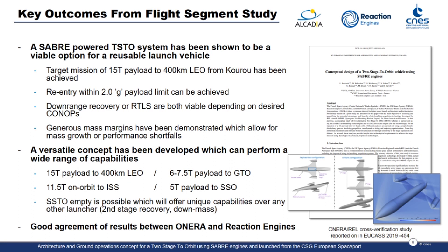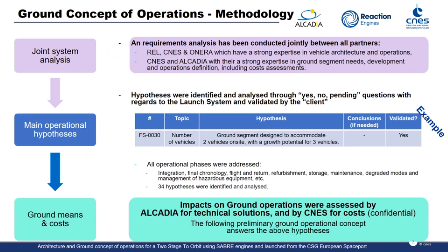I'm now going to pass over to Alcadia, who are going to comment on the ground-segment operational concept developed during this study. We used a three-step methodology to define the ground-up operational concept. The first step was a functional analysis in order to define the requirements for the ground segment. The second step consisted in defining all the hypotheses to draw the general outline of the project. The third and last step was to address all the operational phases of the ground segment life. This analysis helped us to assess the ground means required and to define their associated costs.